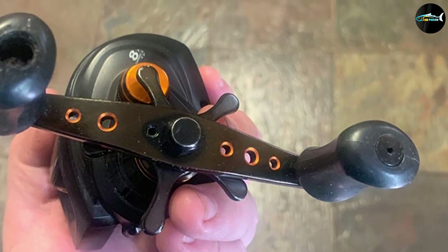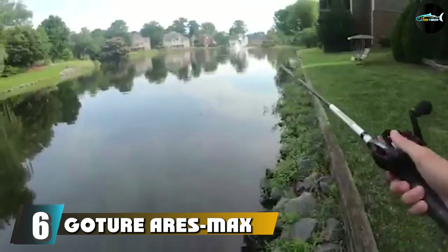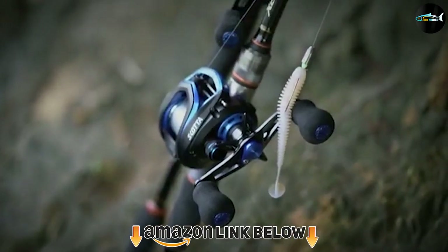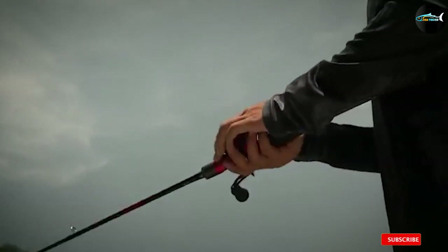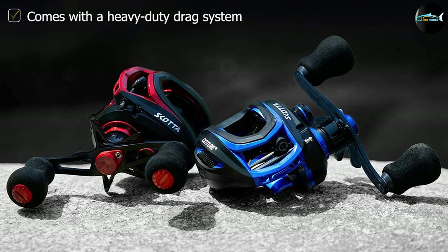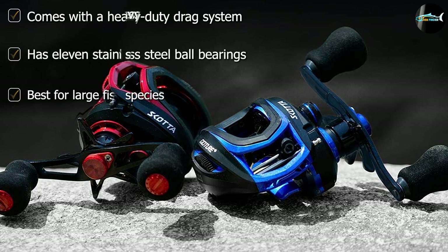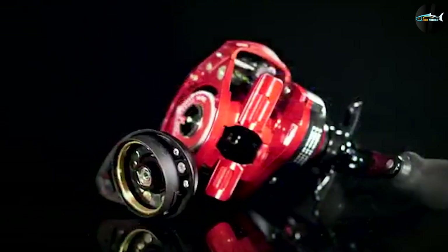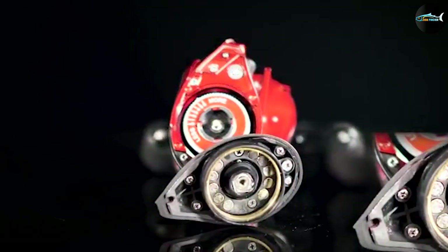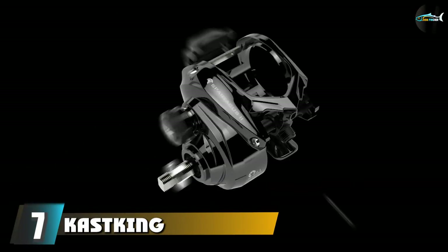The number six position is dominated by the Goture Aries Max Baitcasting Reel. This reel is incredibly heavy duty, offering 22 pounds of maximum drag and superior line capacity ranging from 10 to 16 yards. It has a fantastic braking system and 11 stainless steel bearings for smoother, more efficient casts. It also features a brass driver for added durability, and is approved for use in saltwater — so it won't present any problems for deep sea fishing.